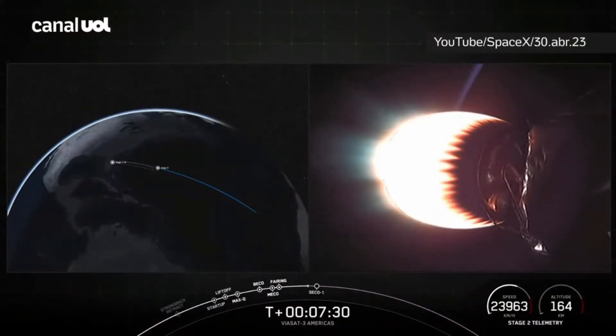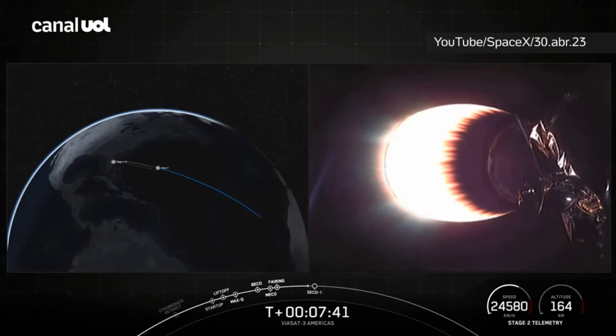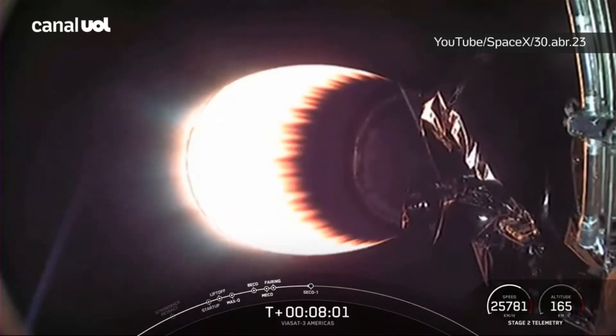Stage 2 FTS has saved. You can see the MVAC engine on your right-hand screen. Stage 2 has entered terminal guidance. On the bottom right of your screen you can see the speed and altitude of the second stage. We are about 20 seconds from SECA 1, where we will shut down the MVAC engine and allow the vehicle to coast with the payloads on board. Expecting loss of signal.